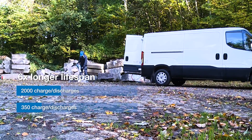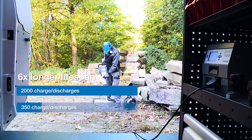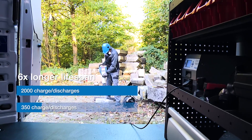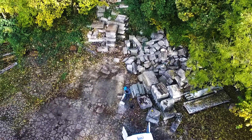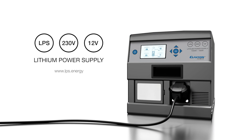With its lithium technology, the LPS has a lifespan six times longer than traditional lead acid batteries. Additionally, the unit is easily moved to a new car. A lithium power supply from Clayton Power is powerful and provides a high energy utilization. The LPS is ideal for those who want to be flexible and have silent, CO2 friendly and easy energy available everywhere.